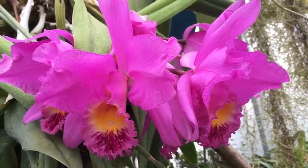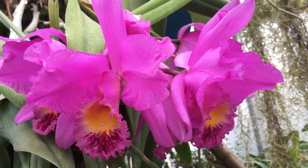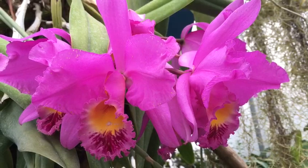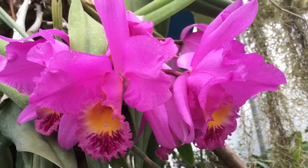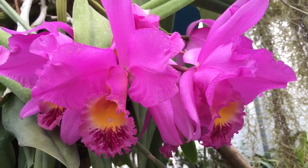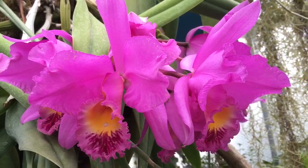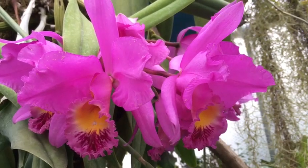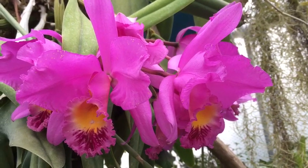This Cattleya hybrid orchid is quite easy to grow given full sun, a specialised orchid feed once a week, and if possible rainwater. We grow it just in moss, and it grows really, really well. As you can see, this luscious, gorgeous Cattleya hybrid is simply stunning.